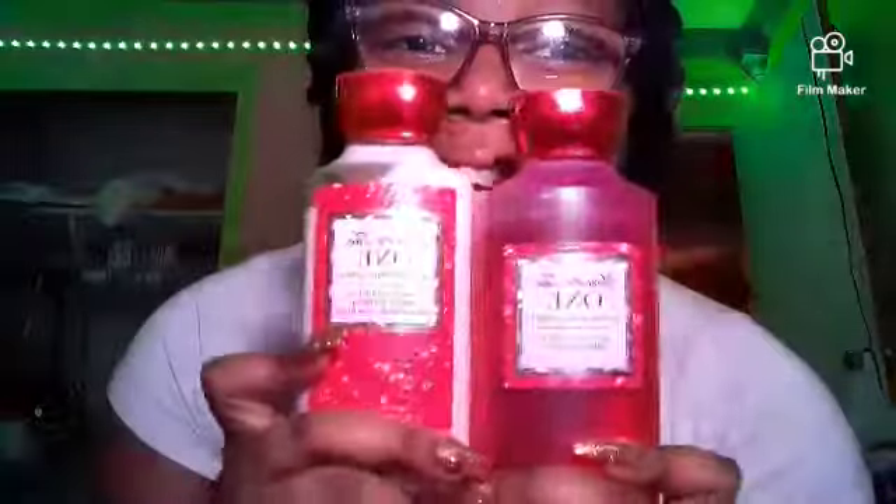I'll be showing y'all my Bath and Body Works collection. Don't bother my clothes — I got to put them on a hanger. It's a collection, all right. The first one, for the foam rubs — this is like the best one. It smells so good. I wish I got the perfume. I think I should have just got the perfume. I advise y'all to go get that.